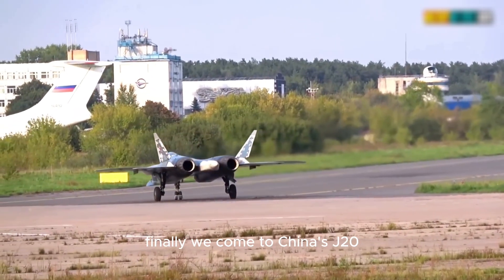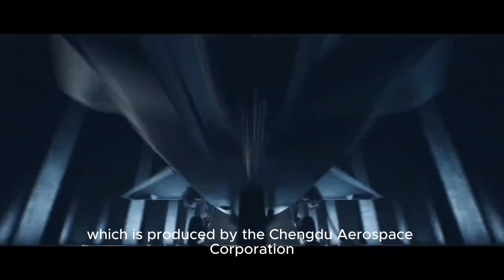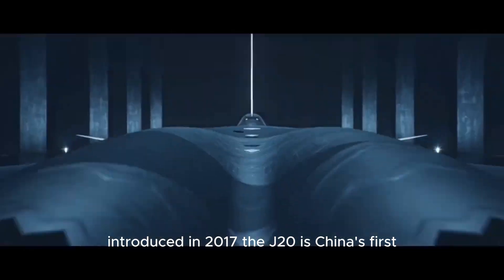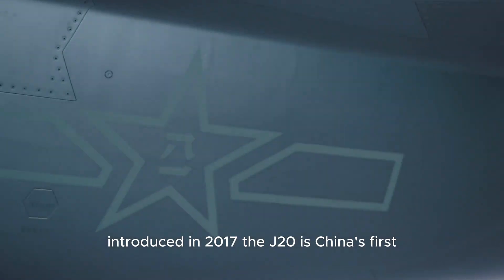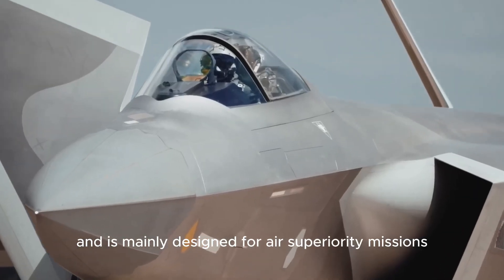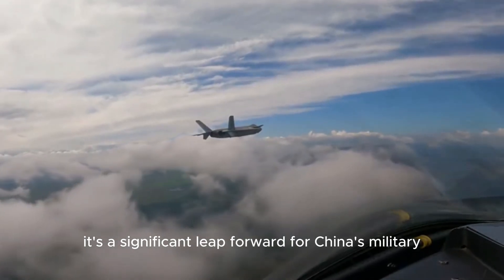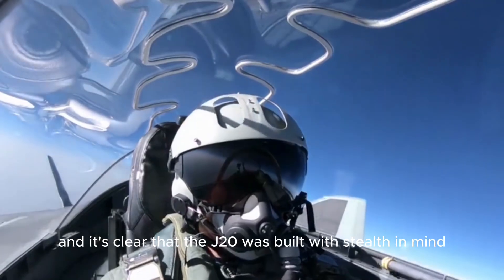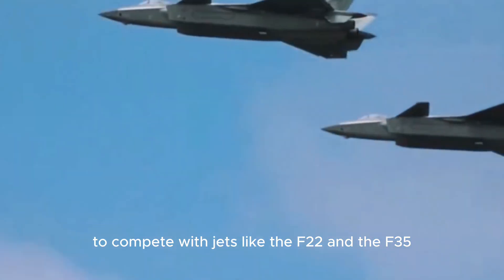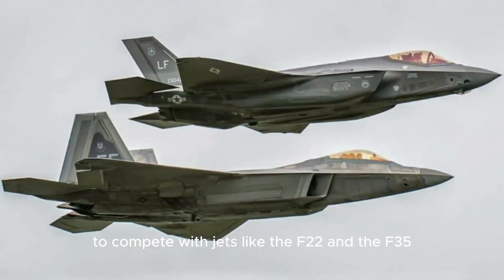Finally, we come to China's J-20, produced by the Chengdu Aerospace Corporation. Introduced in 2017, the J-20 is China's first fifth-generation fighter and is mainly designed for air superiority missions. It's a significant leap forward for China's military, and it's clear that the J-20 was built with stealth in mind to compete with jets like the F-22 and the F-35.